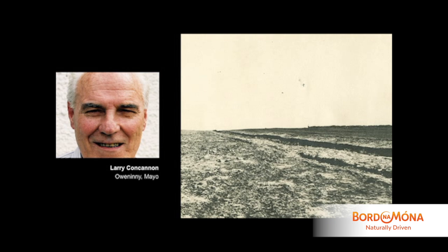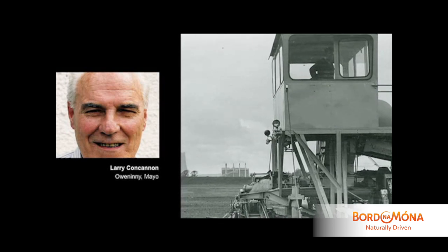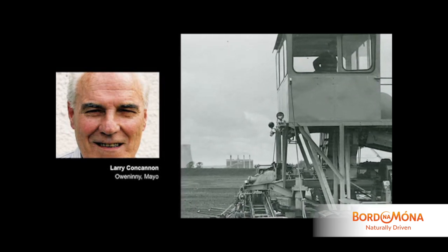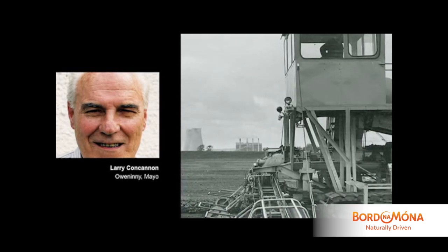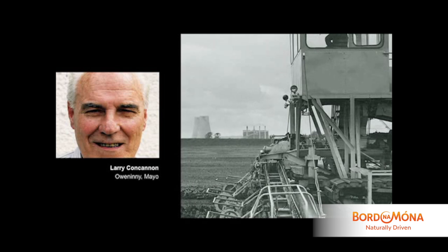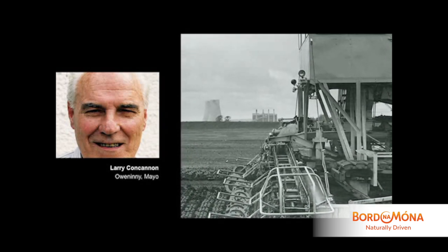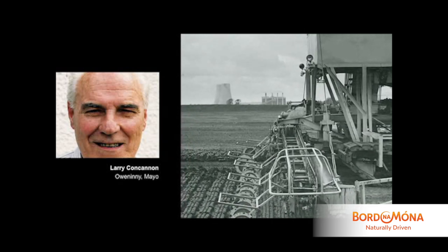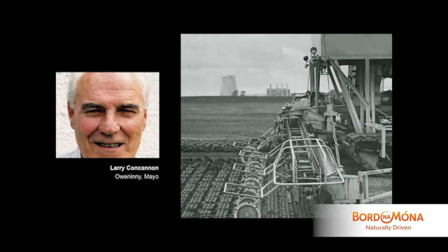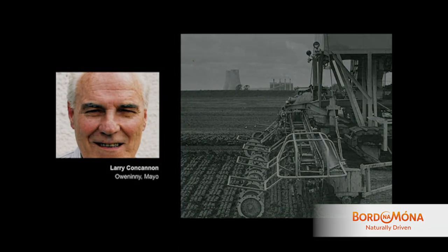About 1967 to 1971 or '72, there was a production method called Fodine. Fodine was the name of the production — it was a machine that went out, took the peat off the surface, put it through macerators like the wood in a big sod turf machine, and spread it out on the surface of the milled peat fields in sod form — small Fodine sods.